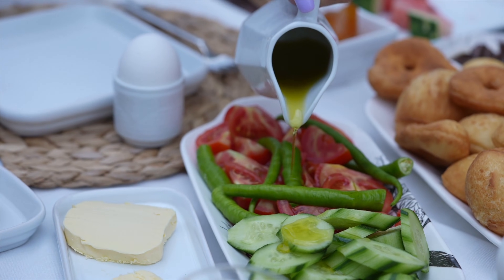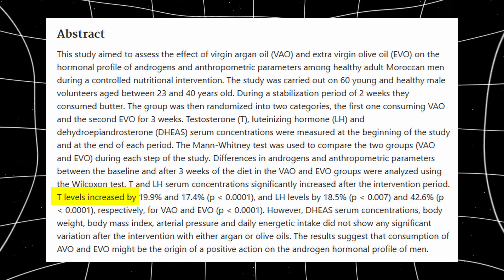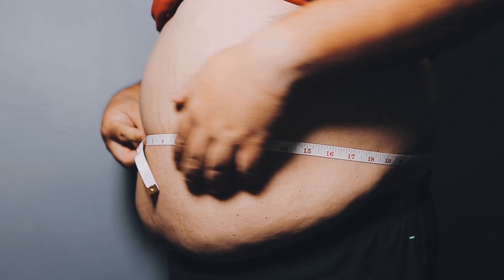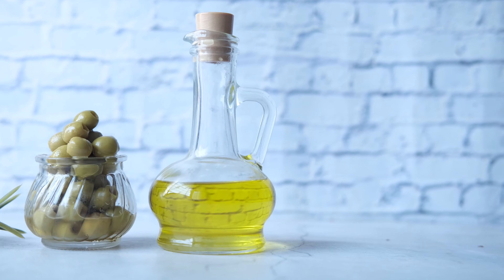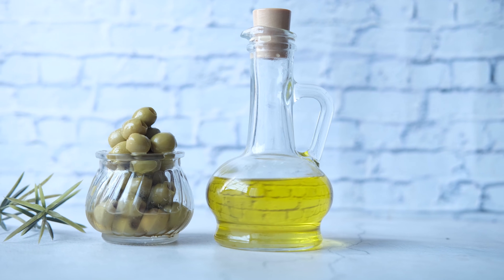Another solid addition is olive oil. Extra virgin olive oil has been shown in studies to increase testosterone levels and improve luteinizing hormone output. It also improves insulin sensitivity, which matters because insulin resistance is strongly linked to lower testosterone levels. Healthy fats don't just support hormone production, they improve how your entire endocrine system functions. So including extra virgin olive oil daily in your diet is an absolute must.